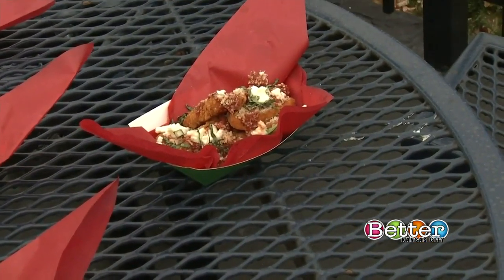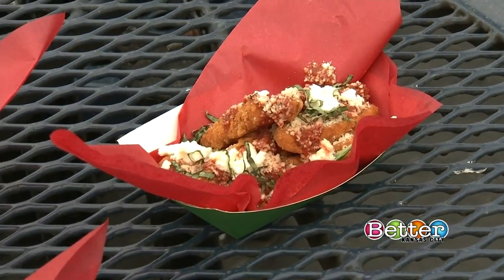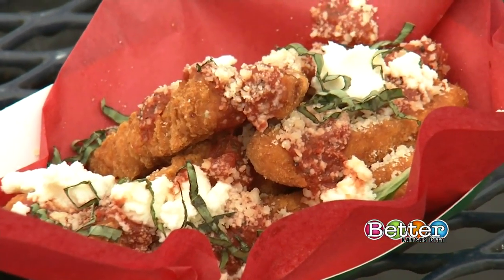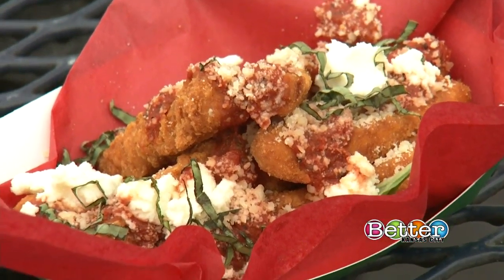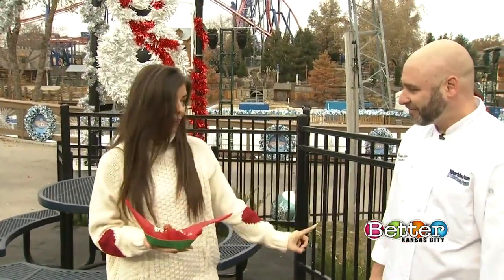These are chicken parmesan fries — chicken fries with house-made marinara, a little bit of fresh basil, ricotta cheese, and parmesan cheese. It's a walking-around, snackable version of a chicken parmesan in all the colors of Christmas. Chef Wesley, we're just going to take this one to go because it looks so good.